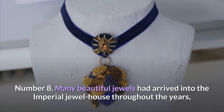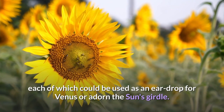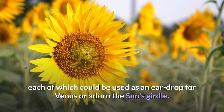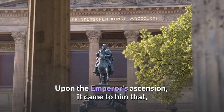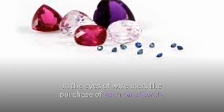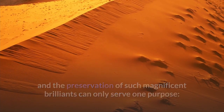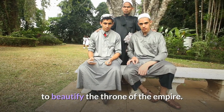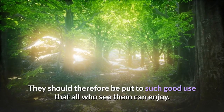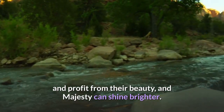Many beautiful jewels had arrived into the imperial jewel house throughout the years, each of which could be used as an eardrop for Venus or adorn the sun's girdle. Upon the emperor's ascension, it came to him that, in the eyes of wise men, the purchase of such rare jewels and the preservation of such magnificent brilliance can only serve one purpose: to beautify the throne of the empire. They should therefore be put to such good use that all who see them can enjoy and profit from their beauty, and majesty can shine brighter.